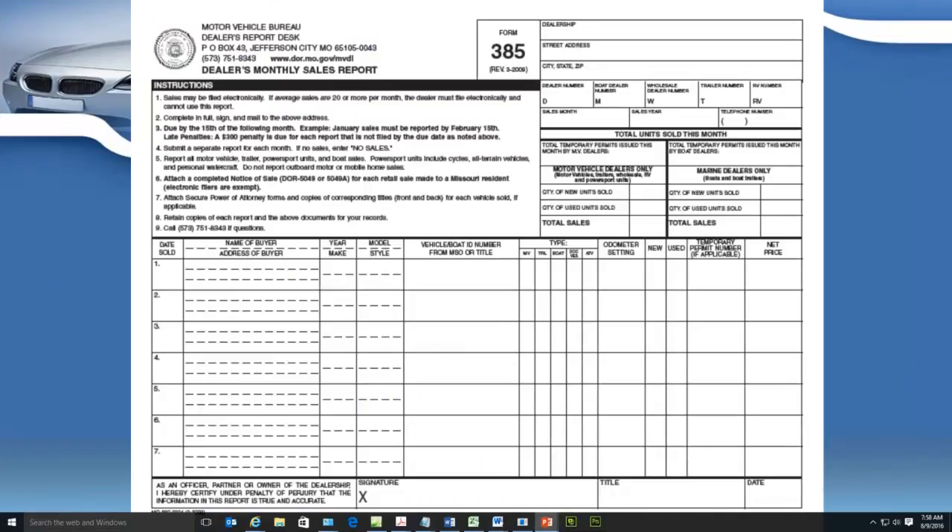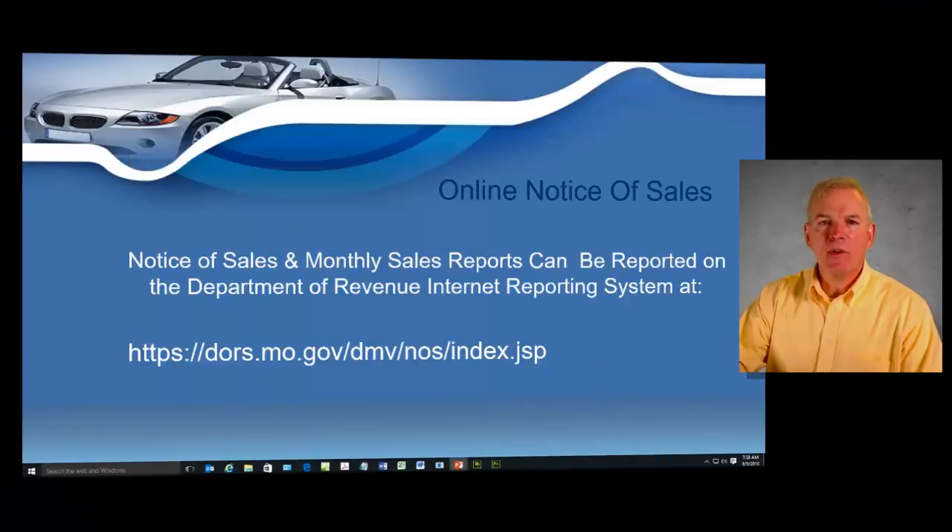You will be required to fill Form 5049 out every time you sell a vehicle to somebody that lives in Missouri, because they're going to be required to pay sales tax. We'll also show you how to file a paper monthly report — that's Form 385, which you can see right there on your screen.